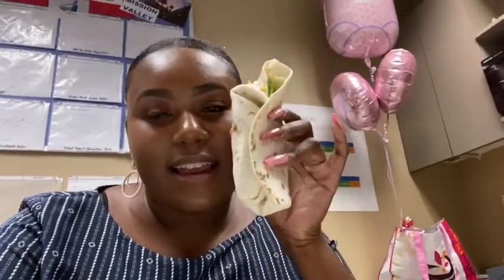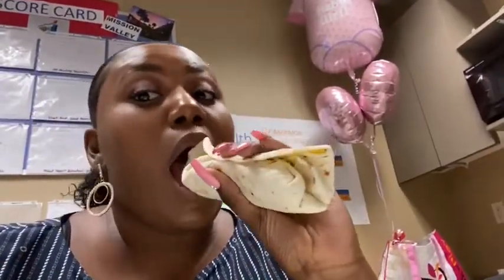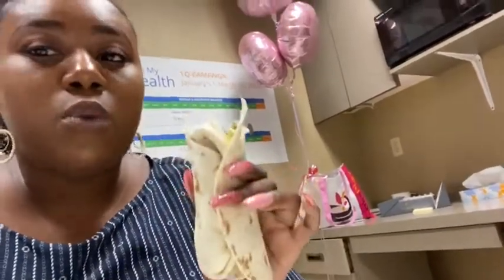Alright y'all, it's lunchtime and I got two chicken wraps — they're really mini so I have two — and I just added some avocado to it too. I'm excited to eat this, I'm hungry. It's chicken, spinach, cheese, and honey mustard as a sauce. It's pretty good.